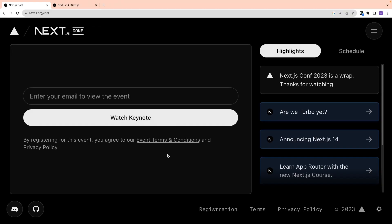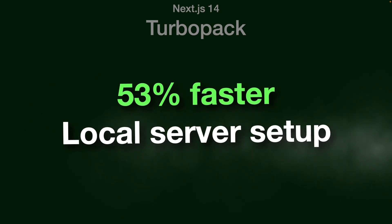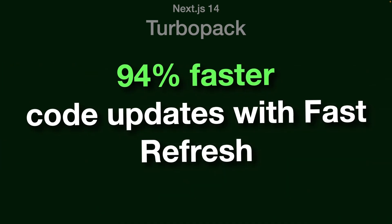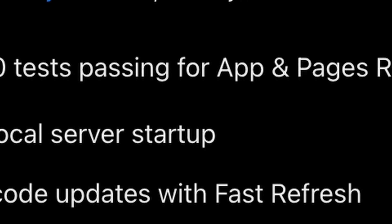At the Next.js conference, the Vercel team announced Next.js version 14. With improvements in Turbo Pack, local server setup is now 53% faster, and code updates with fast refresh are now 94% faster. These improvements are achieved after 5,000 tests passed for the app and Pages router.